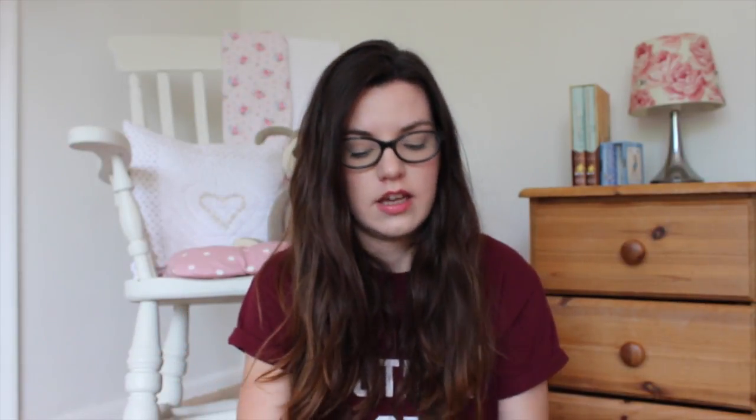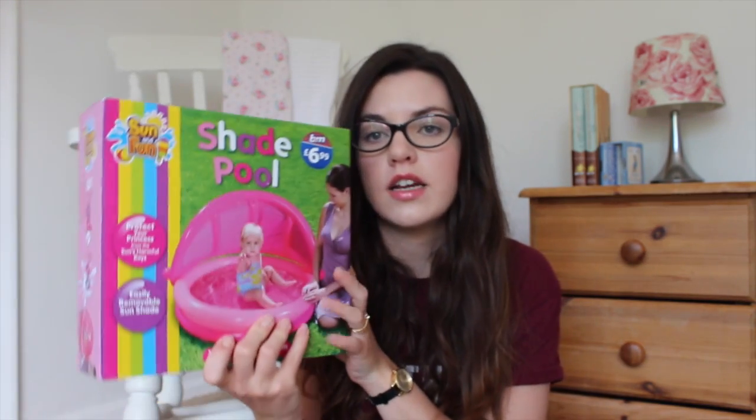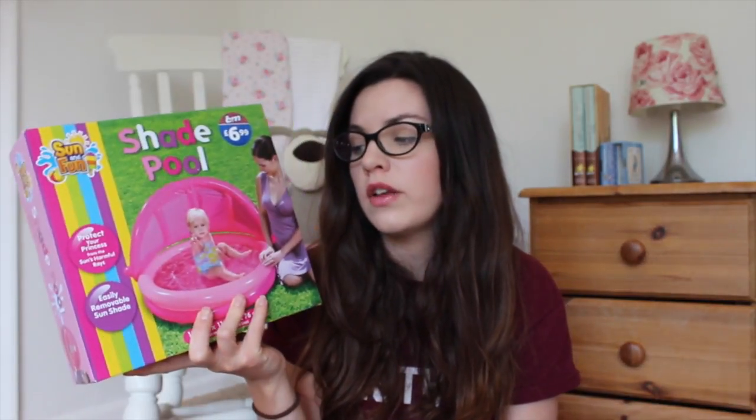I am taking a little swim seat — this is the Speedo Sea Squad Baby Swim Seat, suitable from 0 to 12 months. I'm also taking a little shade pool from B&M, which was £6.99. It's just a little paddling pool — we do have a toddler pool and a big pool in the house we're staying at, but this will be like a smaller one on the side so Rosalie can sit and splash about in it.